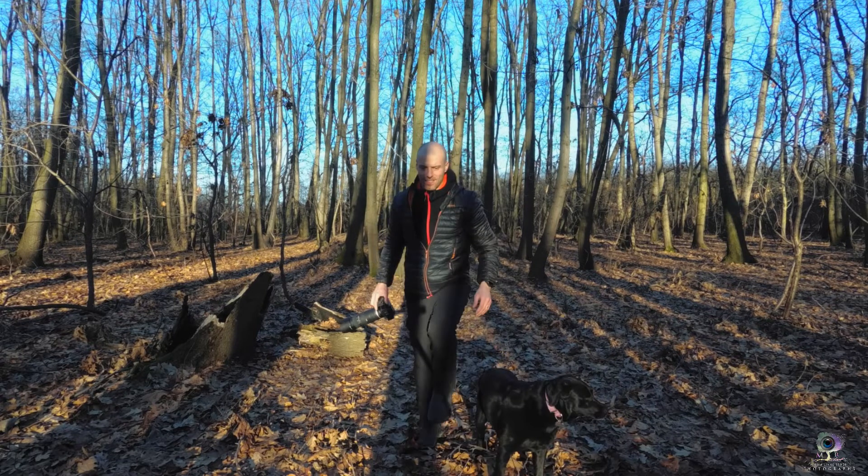Ma aspettate un attimo prima di chiudere questo video e andarvene, perché quella stessa sera poi sono tornato in quel punto per realizzare altre due fotografie con la luce del tramonto. Guardate anche queste due foto e dopodiché ditemi tra tutte qual è la vostra preferita. Ancora grazie ragazzi, ciao a tutti.